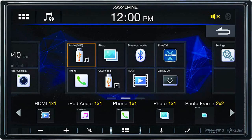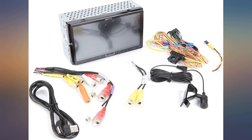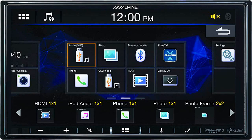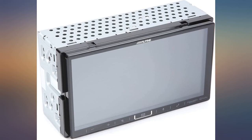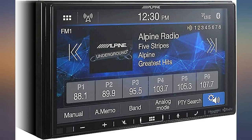I have it connected to two pairs of Focal ISU 690s and two JL Audio 12W3s, and it's about as crazy loud as you could imagine, and clear as well. I replaced a Pioneer 1550X — I won't knock it, but this is definitely better and it's immediately noticeable. The touchscreen is very responsive and does not require any excessive pressure. The sound quality could have been great with more than five equalizer settings.